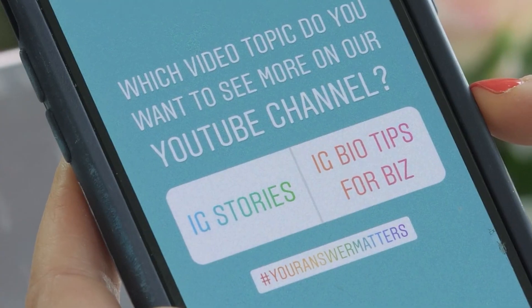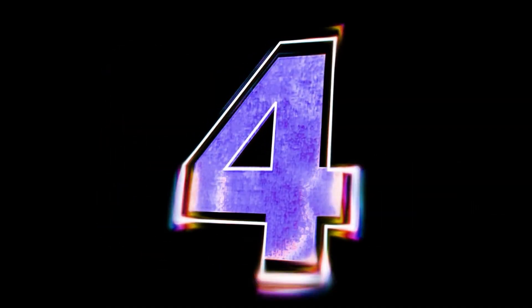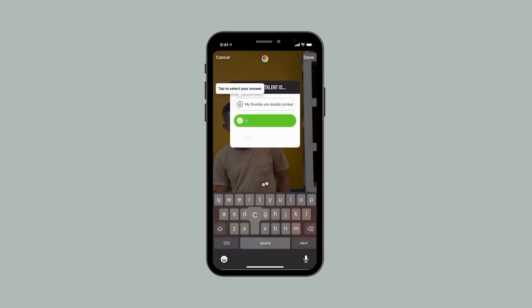3. Make a poll — engage your followers by asking them to vote on something related to your content. 4. Make a quiz about your content — test your followers' knowledge and keep them engaged with a fun quiz.